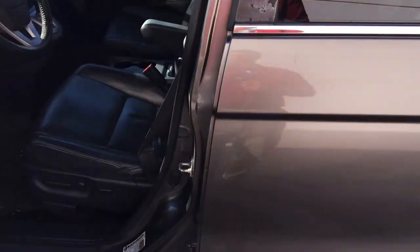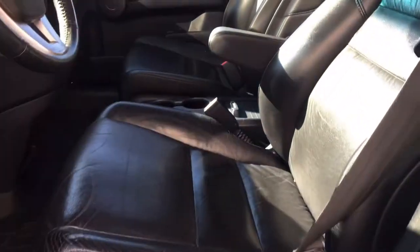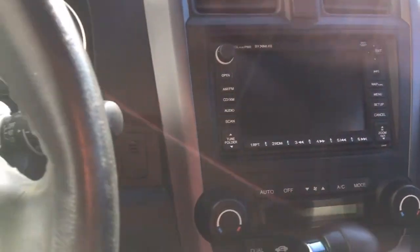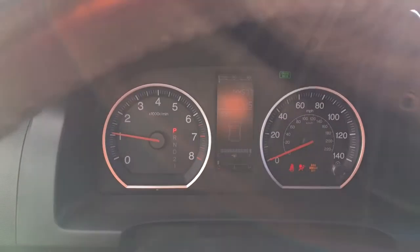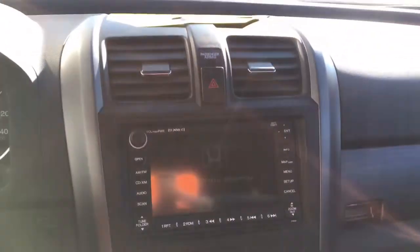Let's hop on in. Got your power adjustable driver's seat with lumbar support. These are heated leather seats. Good WeatherTech mats protecting it — I like how these mats go all the way across. Lots of storage on here, with a little storage cubby down here too. So, 144,000 miles — when you drive this thing, it does not drive like a car that has that many miles. Really, really great vehicle.